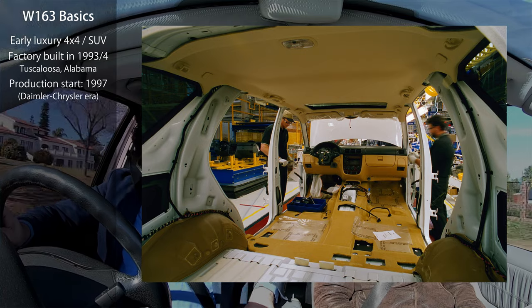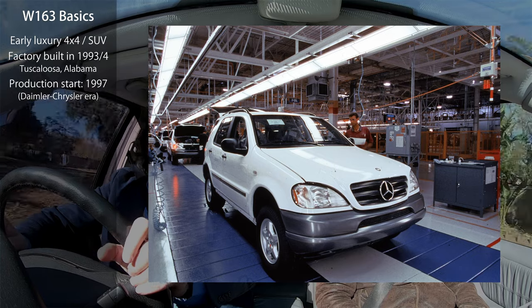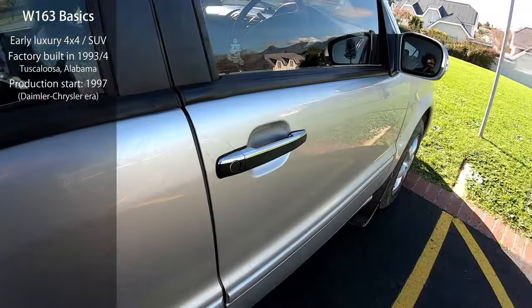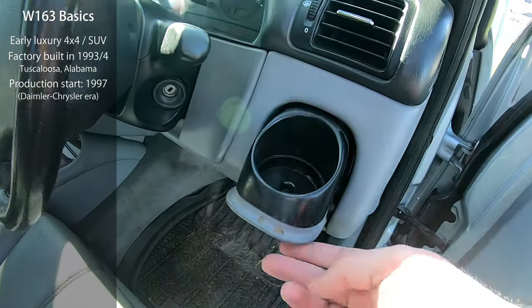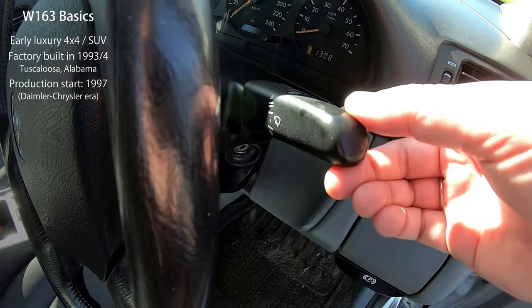The early ones were even rattlier and had even worse plastics. They had a nasty nickname — do you know what it's called? 'The Alabama Trash Can,' because of the rattling. It's a bit unfair because the rattling plastic was very much due to the multitude of Jeep Grand Cherokee parts that were inside — unconfirmed. There are so many non-Mercedes things on this car.